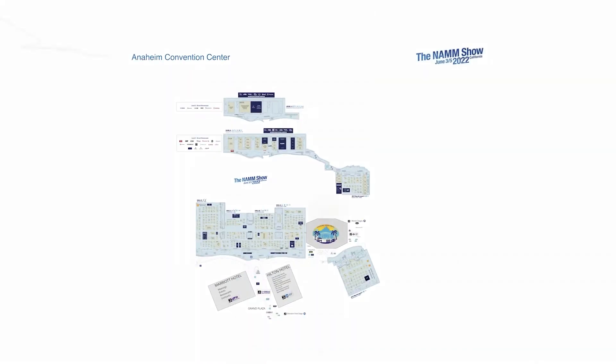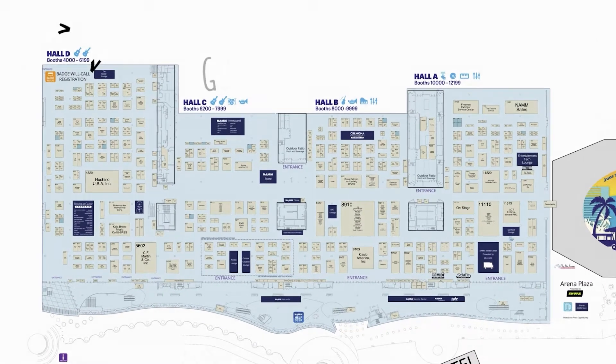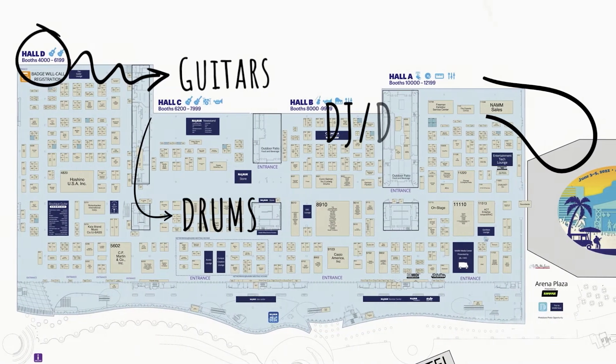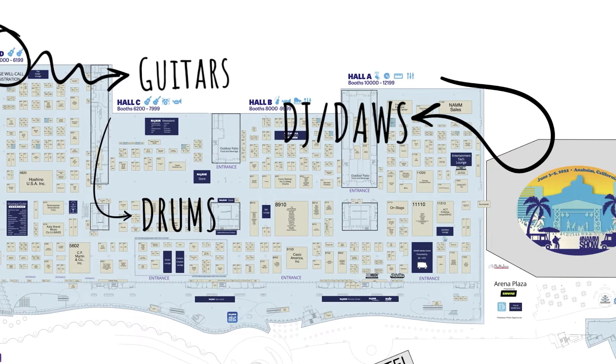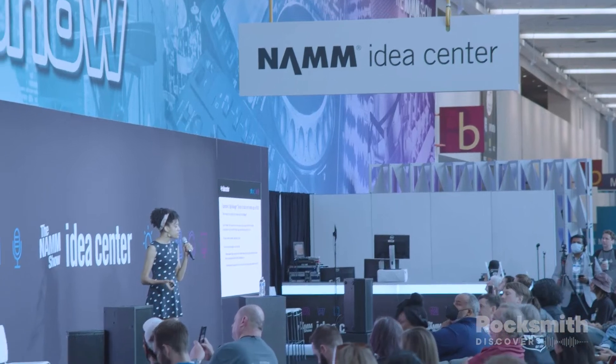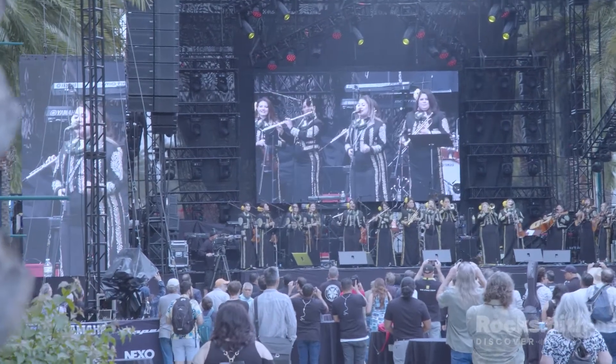NAMM is huge. There's multiple floors and multiple sections, so I'd highly recommend looking at the map. When you look at the map you're going to see there's lots of different sections for your different interests, whether that's guitar, drums, DJing, DAWs — all those different things are divided in different areas, so it really helps to plan out your day and where you want to walk. Otherwise you're going to be doing a lot of back and forth. Also, look at the app to see what talks and performances are happening and chart out where those will be so you can make them on time.